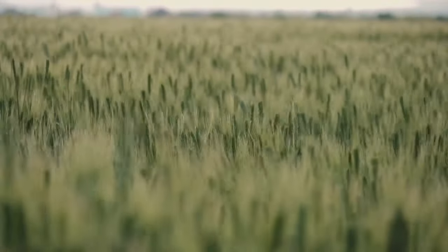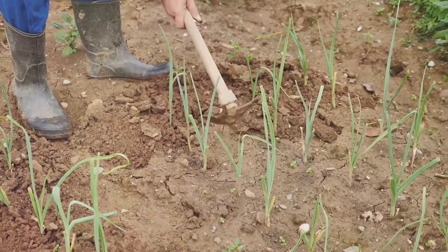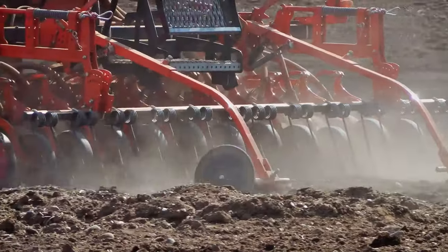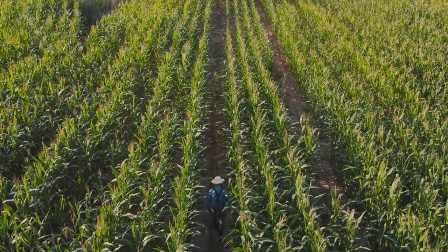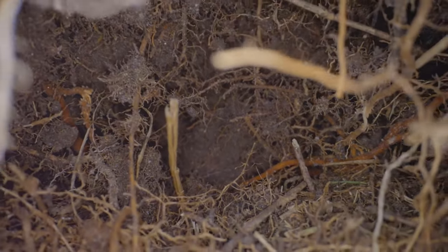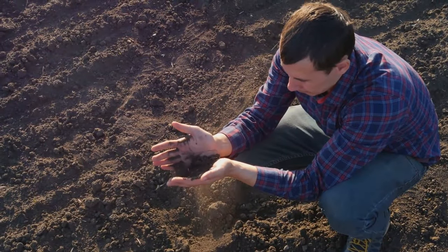Crop rotation is like a dance for your plants. Instead of planting the same thing in the same place each year, you switch it up. This simple act of changing the crops in a particular area brings life back into the soil. Imagine planting corn one year, then beans the next, followed by squash — this is a basic example of crop rotation. Each crop has different needs and uses different nutrients from the soil, so by rotating crops, you prevent the depletion of essential nutrients.